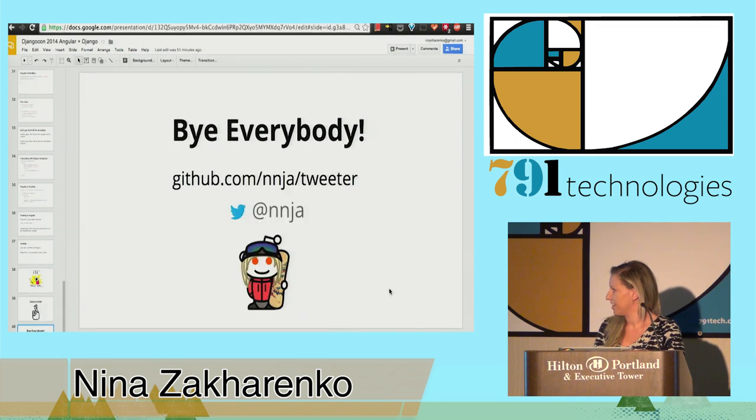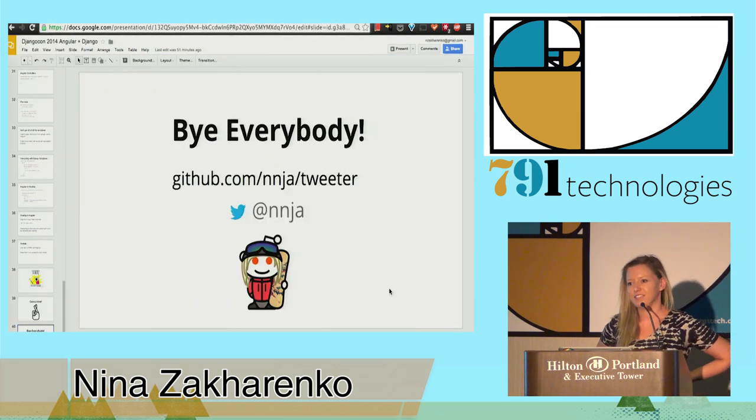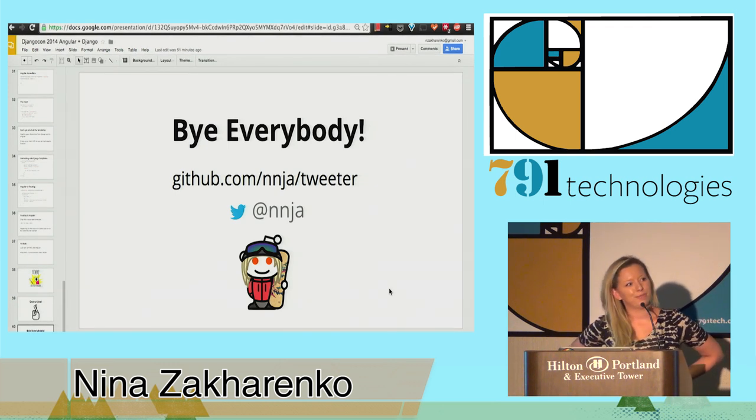That's it for my presentation. Feel free to find me afterwards if you have questions — I love to talk about this stuff. I hope you guys enjoyed my talk. Thank you.